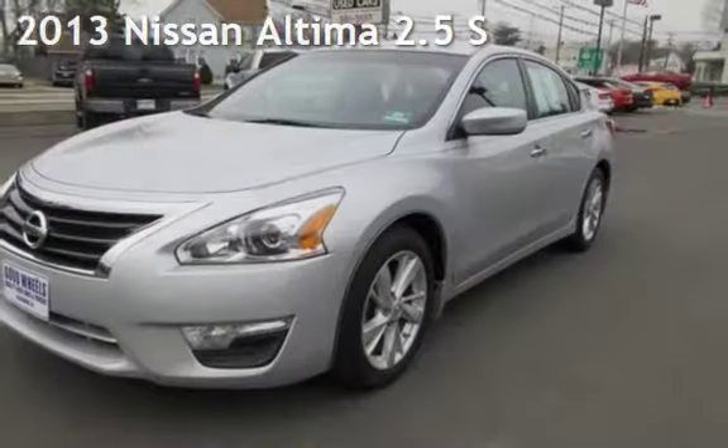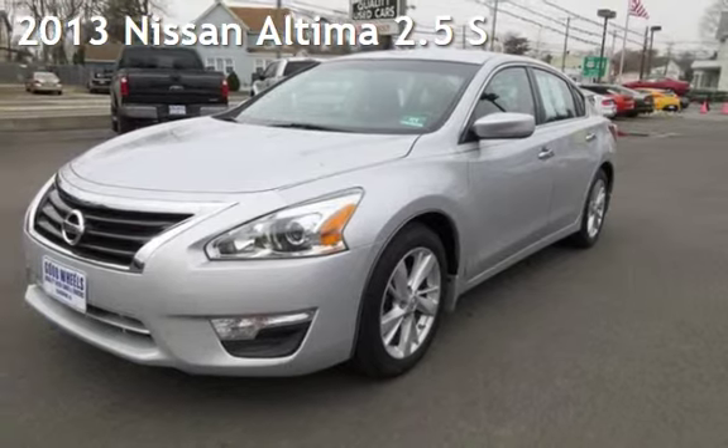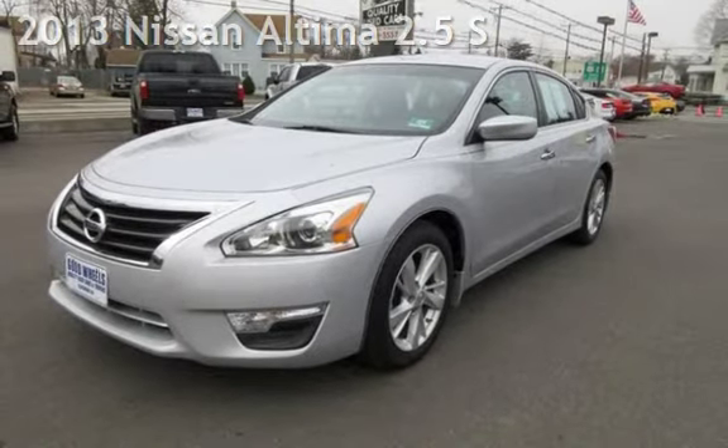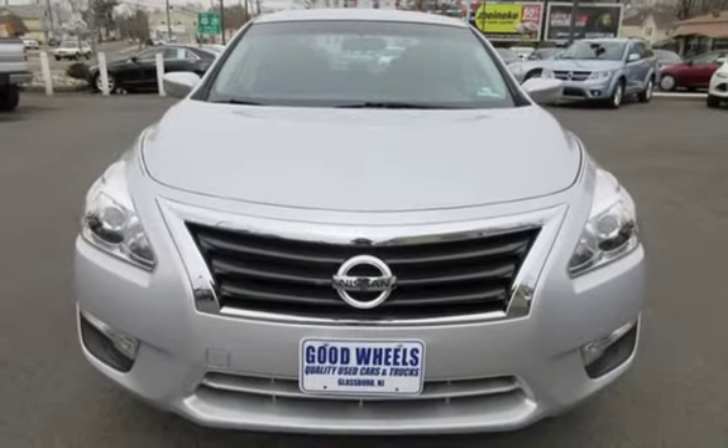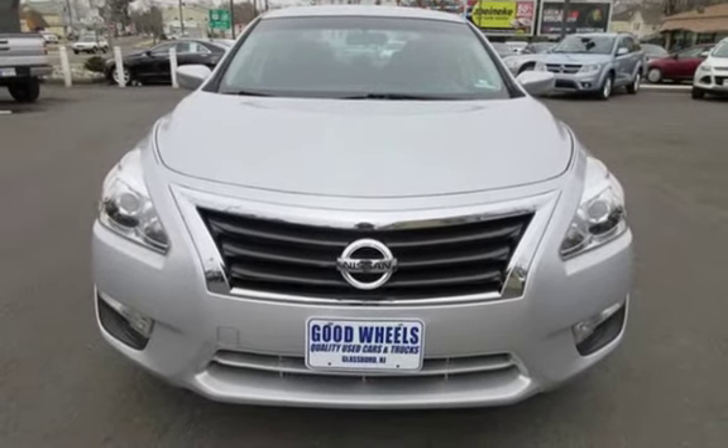Check out this pre-owned 2013 Nissan Altima 2.5 S. This four-door sedan has a four-cylinder, 2.5-liter i4 engine, with front-wheel drive and an automatic transmission.